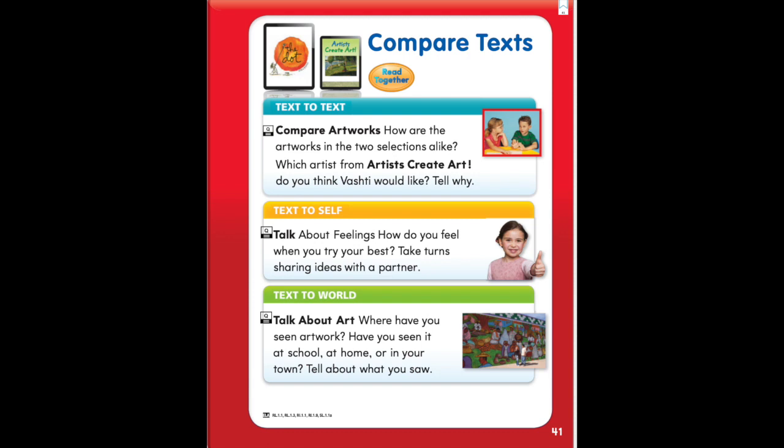Text to self: Talk about feelings. How do you feel when you try your best? Take turns sharing ideas with a partner. Text to world: Talk about art. Where have you seen artwork? Have you seen it at school, at home, or in your town? Tell about what you saw. Thank you.